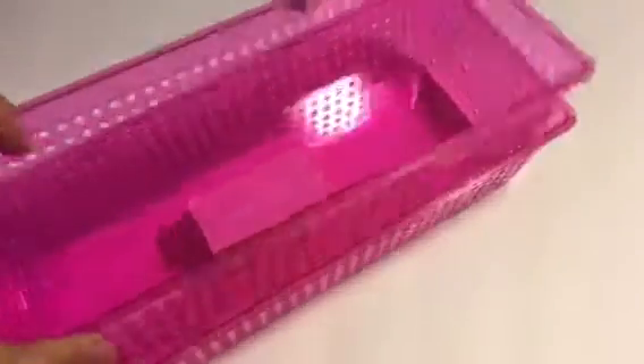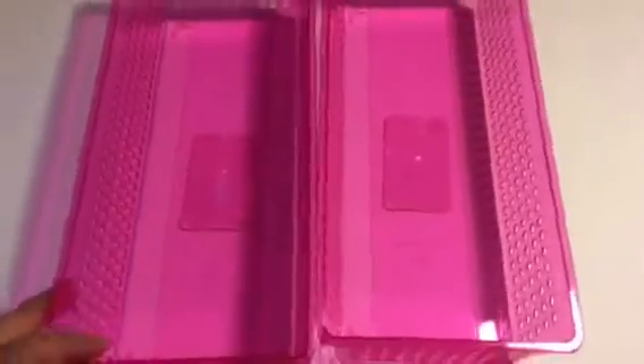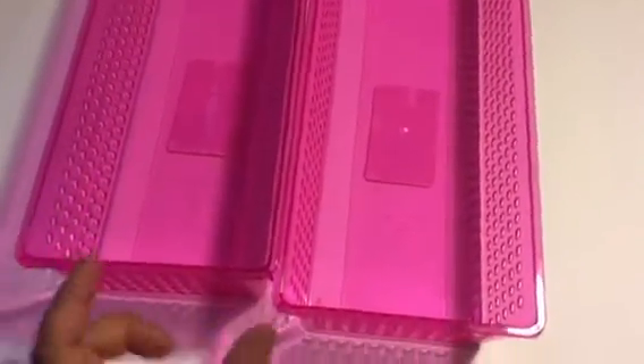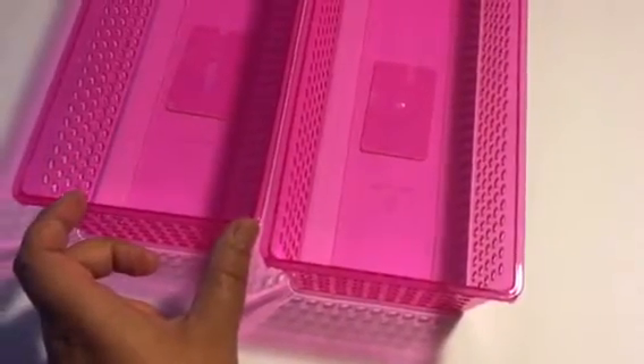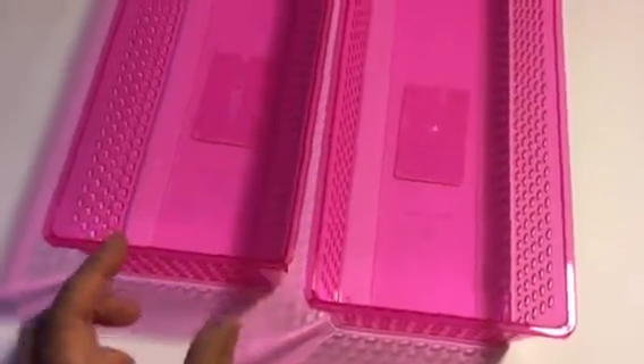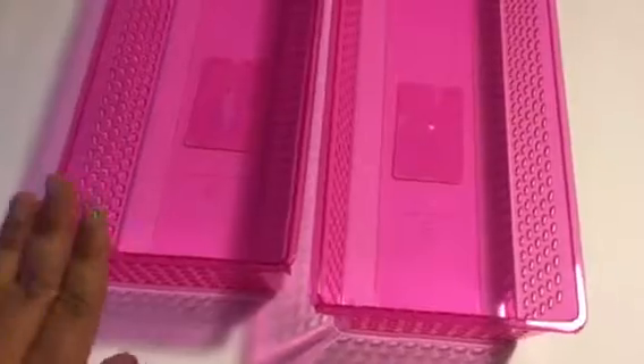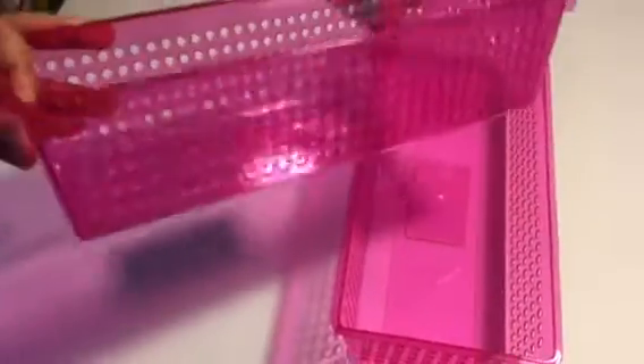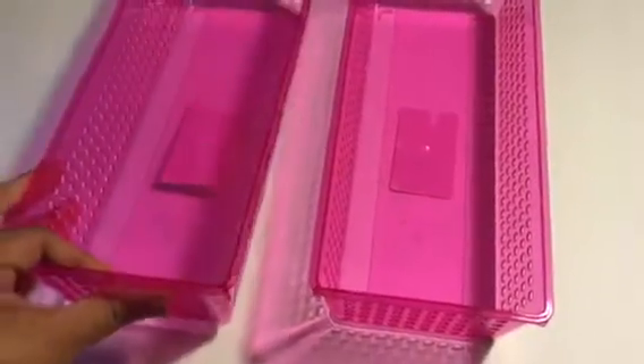Then I went to CVS and found these little storage containers. I know Dollar Tree has something similar but I think theirs is a little bit smaller — probably three-fourths of this size. I really like them and they were also a dollar, so I bought them. There were only two of them at that time.